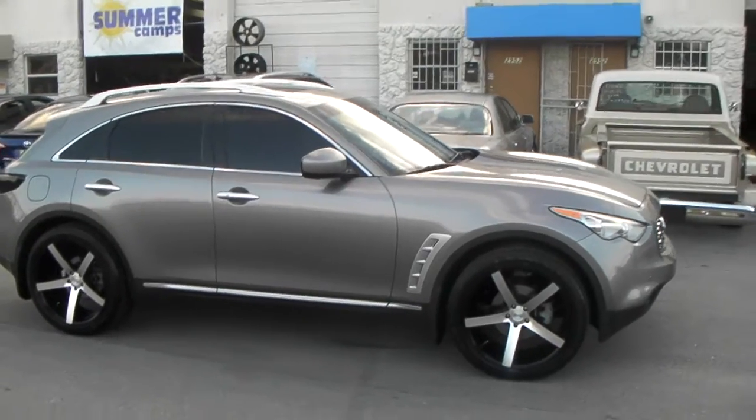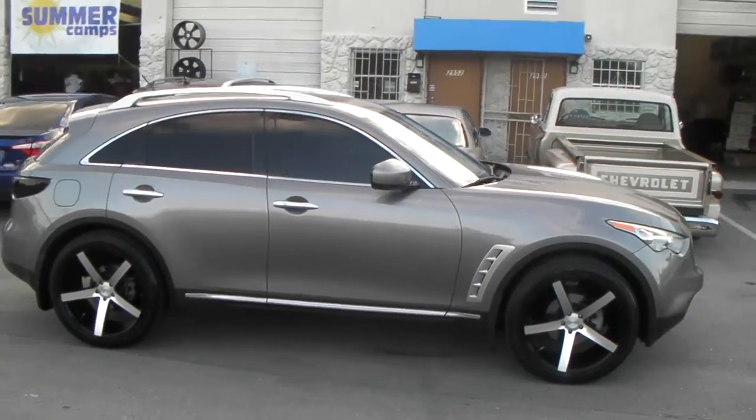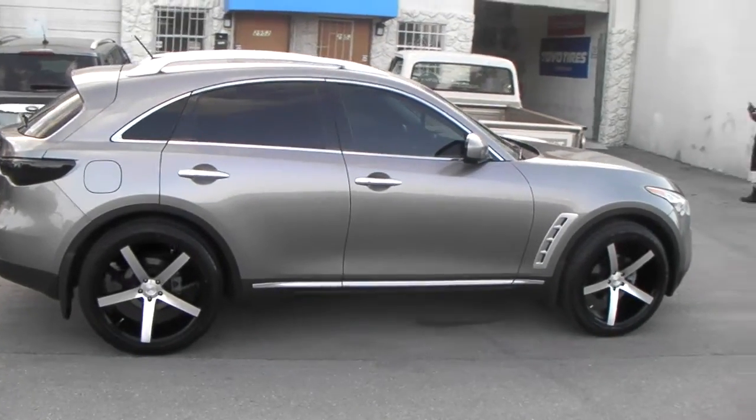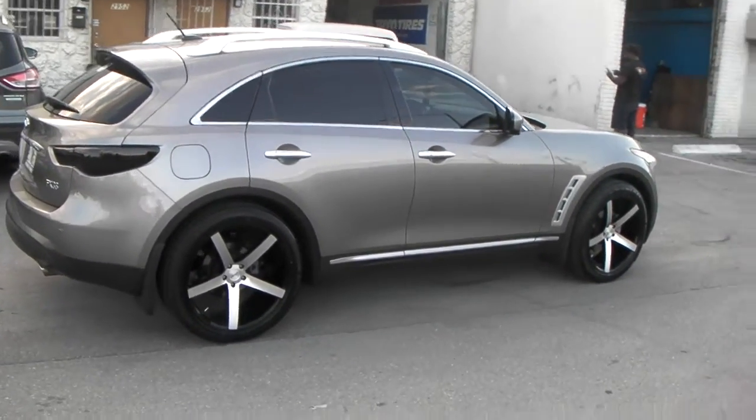Again, this is the 22 by 10.5, the deep concave all the way around with the 285/40/22. Great looking look for the vehicle. Again, these are the Rough Racing R1s.